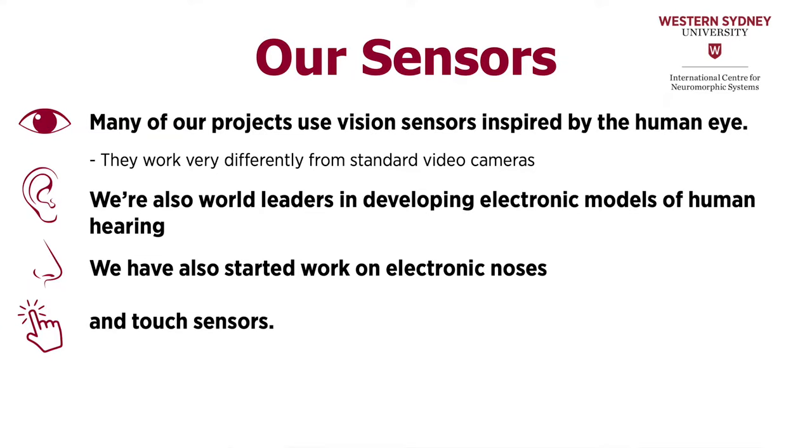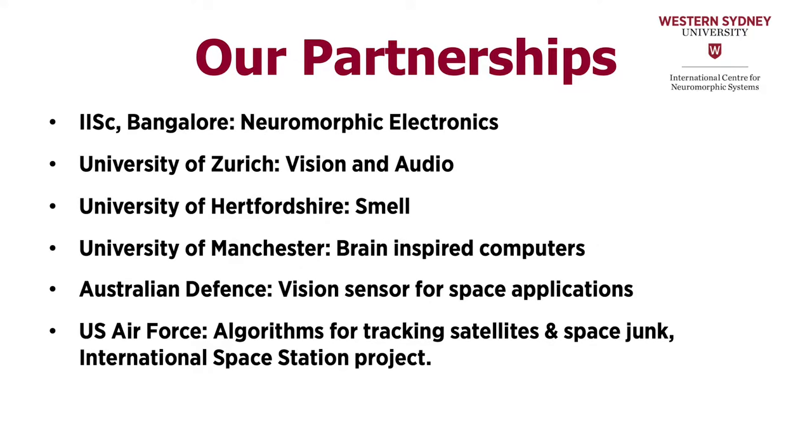We develop a host of sensors inspired by biology and algorithms that process the data we get from them. Because we want to show how good our neuromorphic systems are, we're always looking to apply them to real-world tasks and problems. We do a significant amount of our research in partnership with industry and government. The group we have here at Western Sydney is one of the leading groups in the world, and we have partnered with other leading universities to have access to the best minds. Welcome to the International Center for Neuromorphic Systems and enjoy your visit.